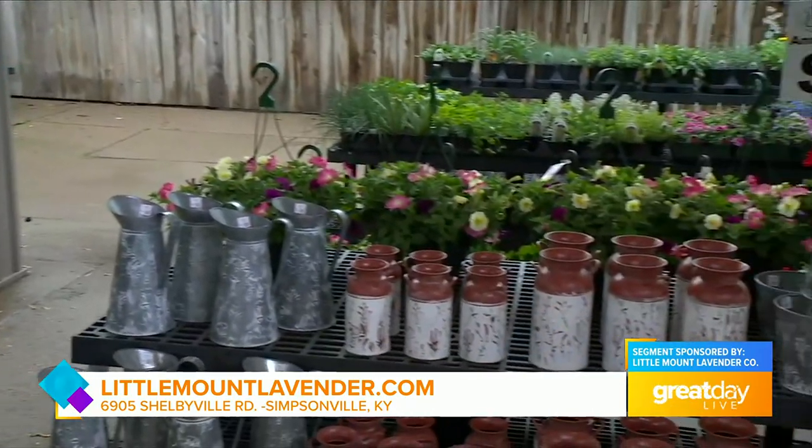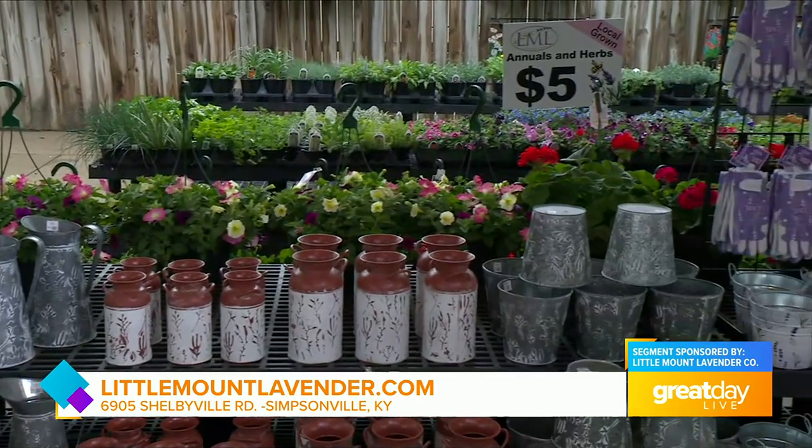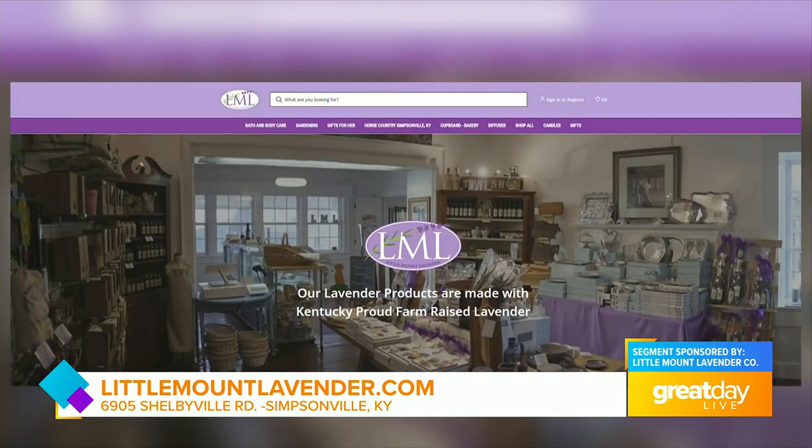Garden Center is open officially today — all these beautiful flowers, all the lavender, the new arrivals, the annuals, the herbs, the hanging baskets, all here. They get fresh shipments in twice a week, so they're always constantly refilling. For more information, stop by and see them up here in Simpsonville, or go online to littlemountlavender.com.